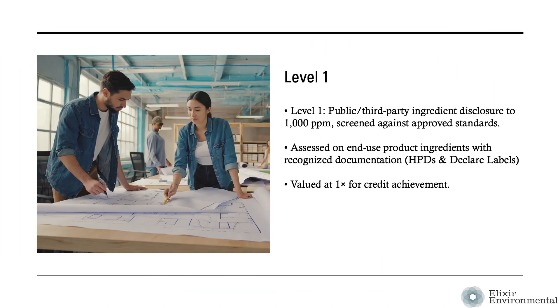A level one product has disclosed ingredients to the public or a trusted third party to at least 1000 parts per million, and those ingredients have been screened against approved standards and authoritative hazard lists. Products in this criteria area are assessed for the ingredients present in the end-use product as delivered to the project site. Qualifying documentation must be from qualified product documentation standards and formats. Level one qualifying product documentation may include a health product declaration, declare label, global green tag, or cradle to cradle.